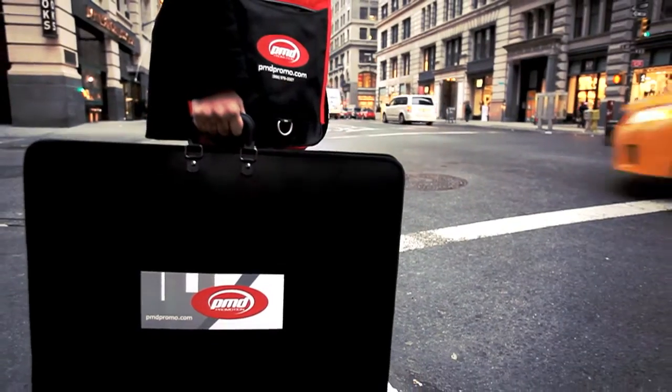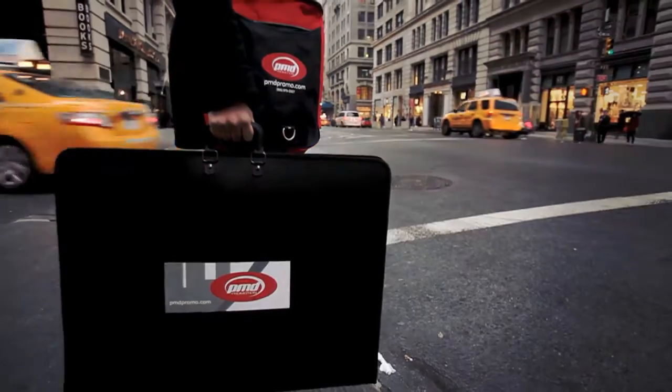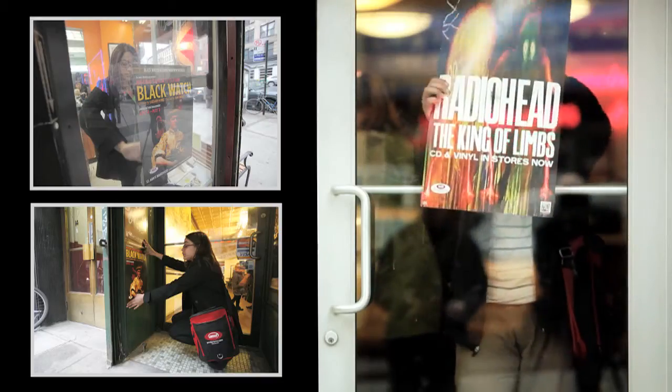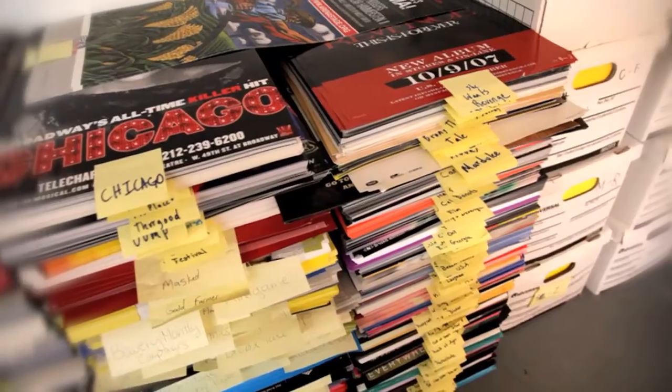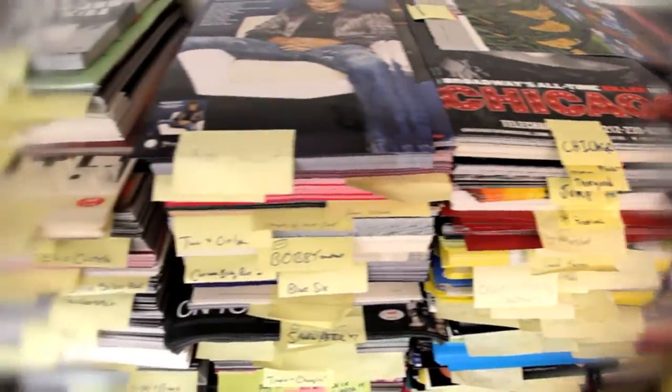My name is Dean Stallone, and I am the CEO and founder of PMD Promotion. PMD Promotion is in the business of getting our clients seen by placing posters inside of 35,000 storefronts throughout the country. We have a pretty diverse client base of mostly entertainment clients, but some products and services.